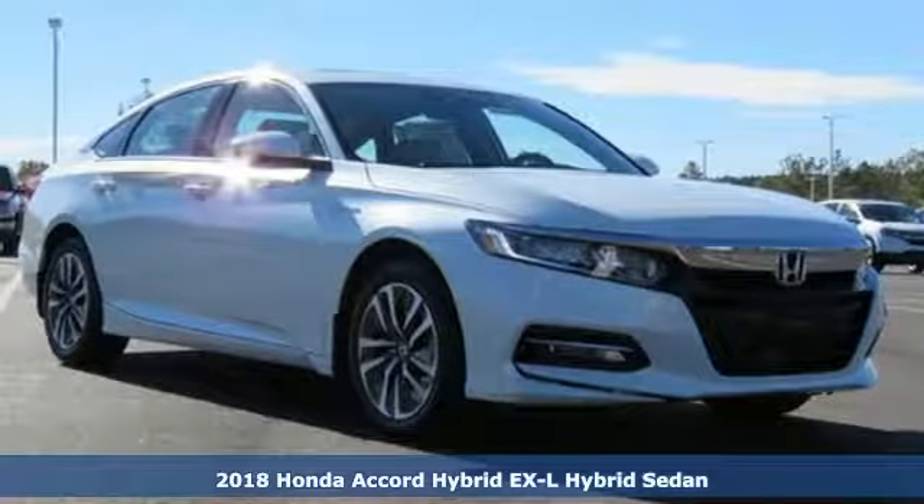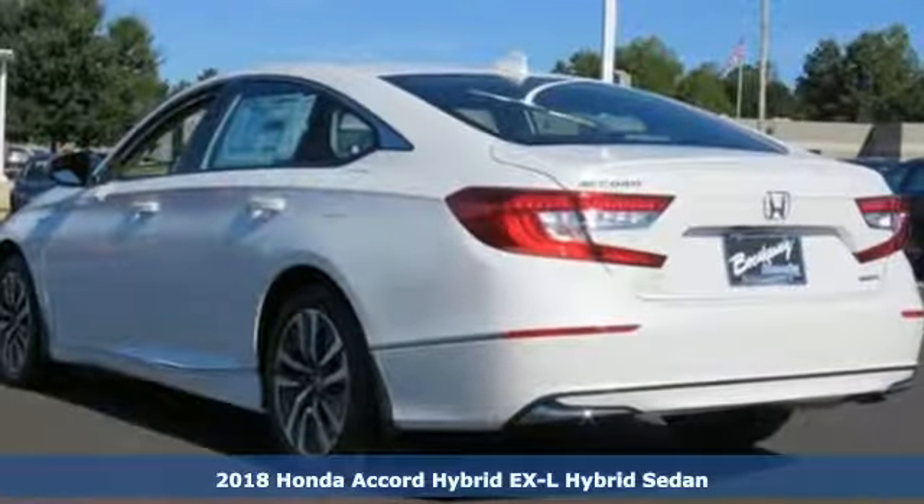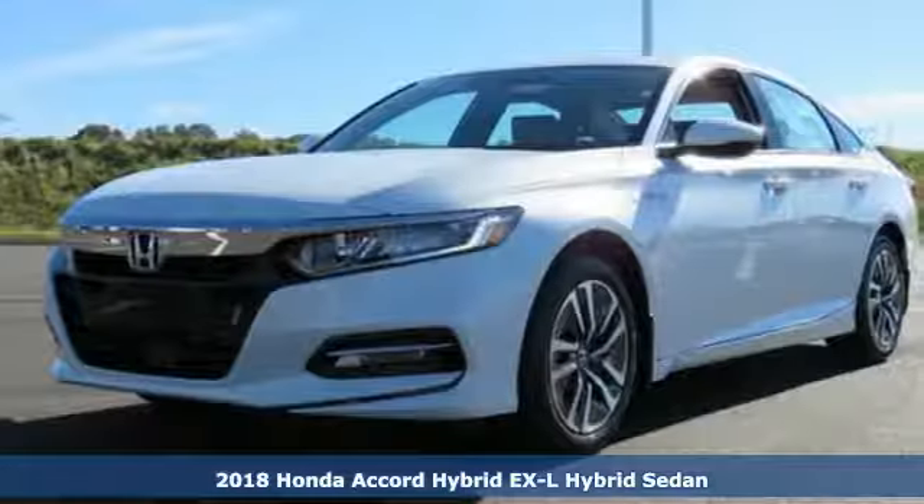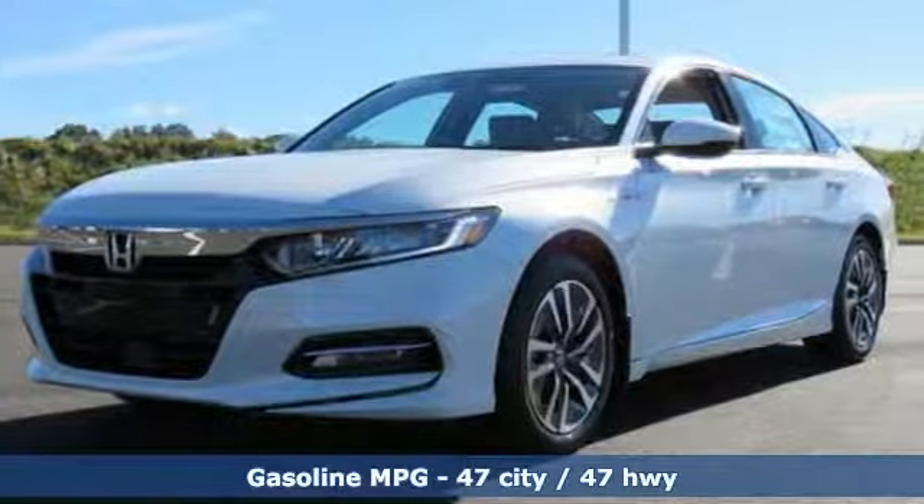Here's a new 2018 Honda Accord Hybrid. Honda's flagship car isn't just a vehicle, it's a legacy. And as a hybrid, the legacy includes a cleaner planet.